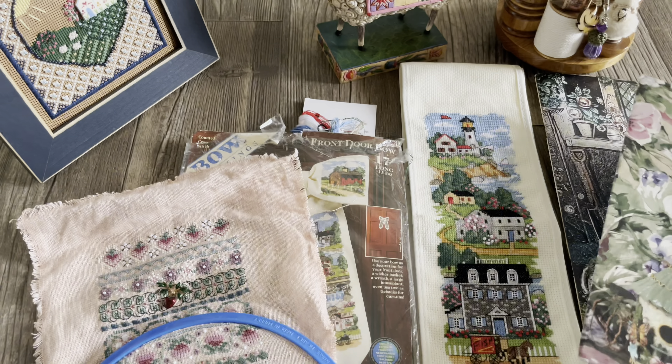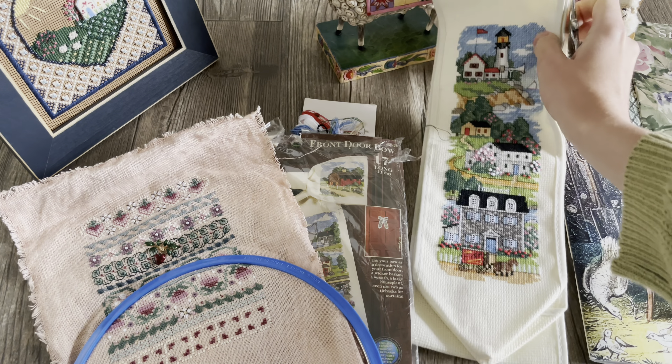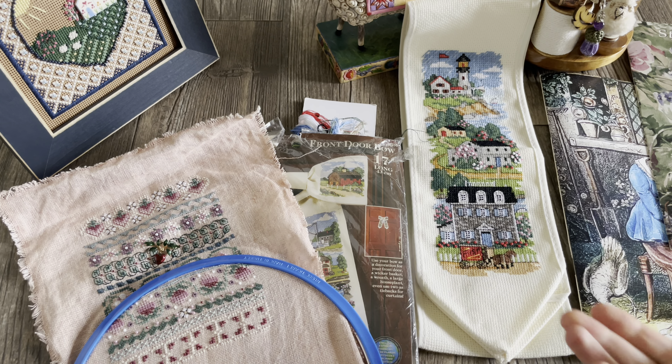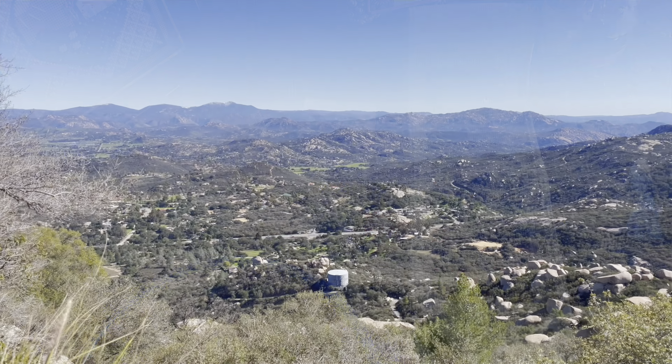Вот — это всё, что я хотела вам показать. К сожалению, не так продуктивно, как обычно, но всё же прогресс есть — я вышиваю. Что-то даже скоро будет оформляться — здесь очень классно вышивать такие прикладные работы, потому что их можно легко оформить: бант куда-нибудь да пристрою. Вот, всем большое спасибо за просмотр — увидимся в следующем видео, пока-пока!